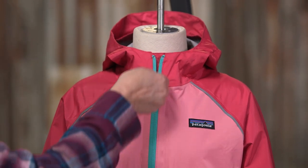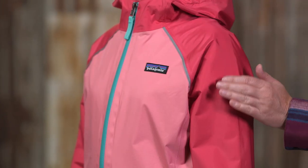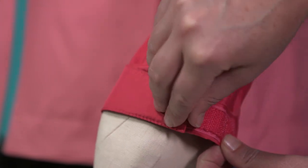The zipper's reflective webbing pull glows when illuminated. The torrent shell has contrast raglan sleeves with reflective tape on the front and back for greater safety, and the cuffs adjust with hook and loop closures.